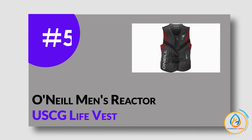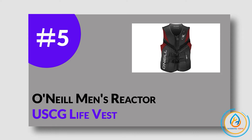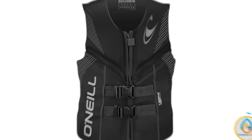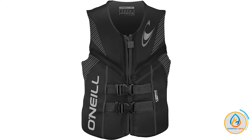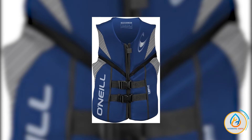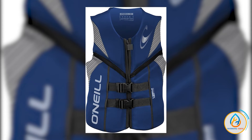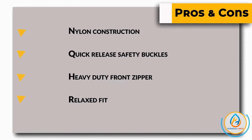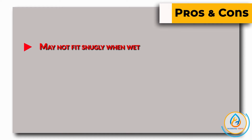Number 5: O'Neill Men's Reactor USCG Life Vest. The O'Neill Men's Reactor USCG Life Vest is a great choice for any water activity. Made with a segmented foam core and anatomical flex points, this vest allows for unrestricted movement. It also has quick-release safety buckles and a heavy-duty front zipper for an unparalleled sense of security. The minimal bulk design allows for full mobility, while expansion panels enable a comfortable fit. This vest is perfect for wakesports, water skiing, tubing, and swimming.